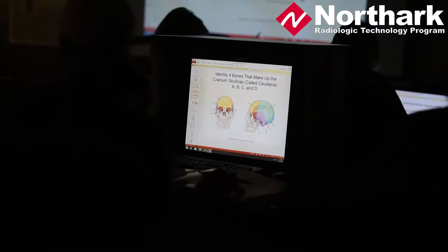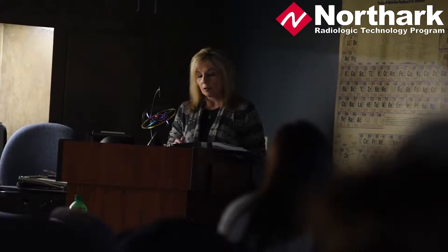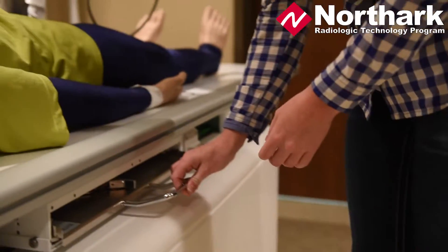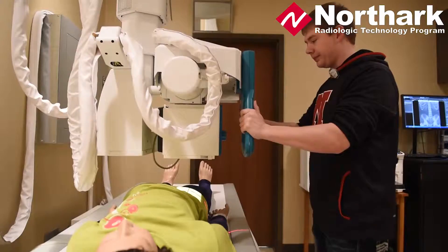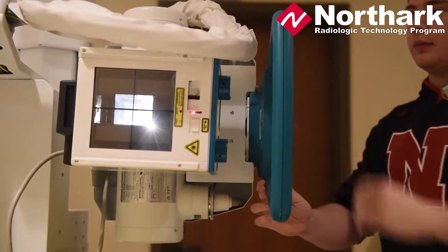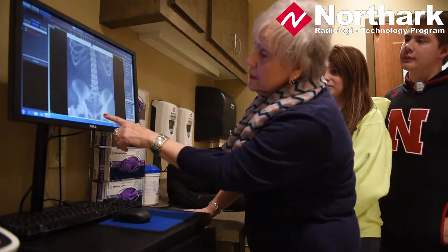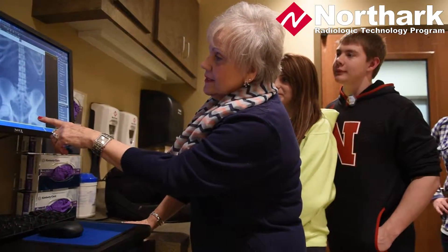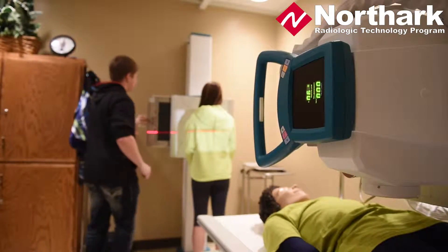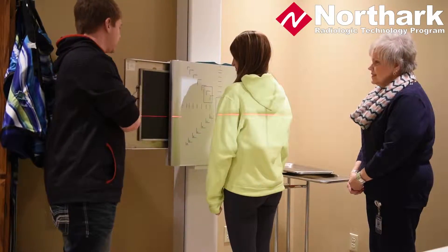We have a brand new area and we're so excited. We have a wonderful classroom with a computer lab. We use computers a lot in our instruction, and we also have a brand new digital x-ray room. We can actually take x-rays in the room and we use a mannequin for positioning. The students will see their images pop up on the monitor, and we have lab experience along with our classroom experience when the students start the program.